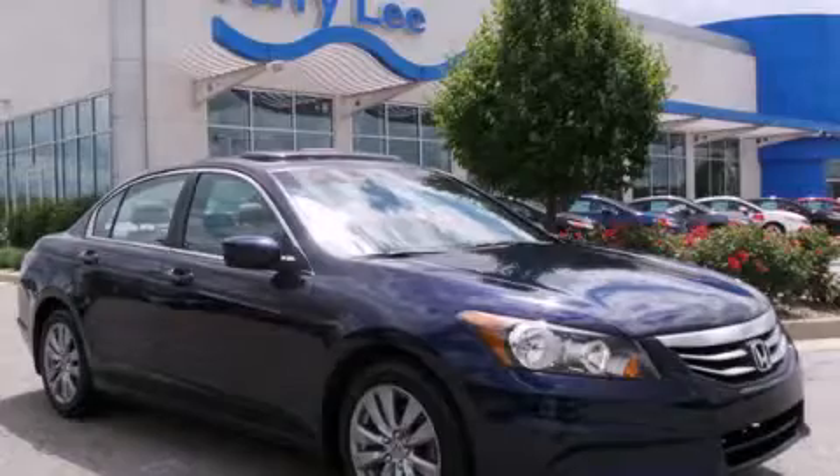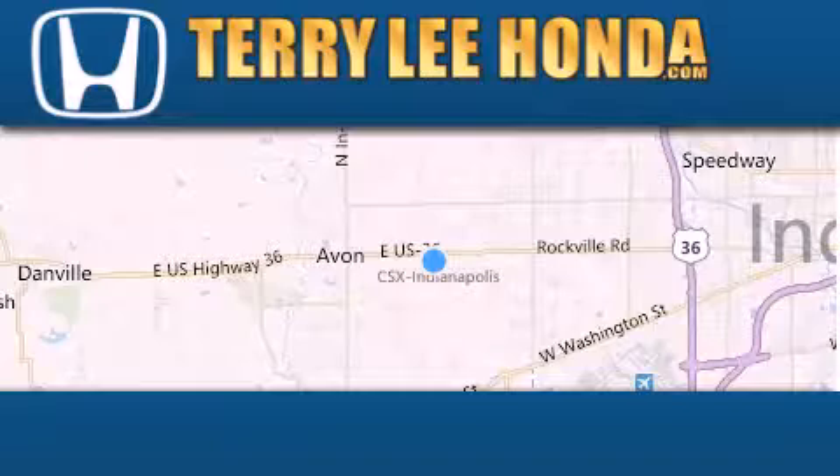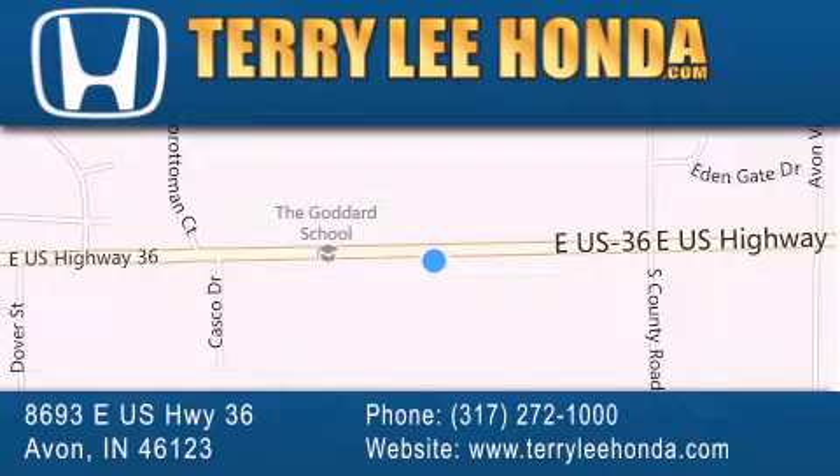Stop by today and test drive this automobile for yourself. At Terry Lee Honda, we offer new Honda cars in the Indianapolis area, along with used cars, trucks, and SUVs by today's top manufacturers. Stop by and visit at 8693 East US Highway 36 in Avon, or see us online at TerryLeeHonda.com. Thank you.